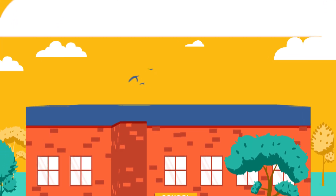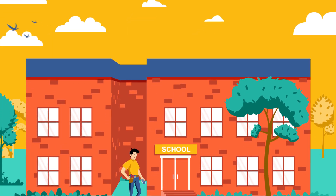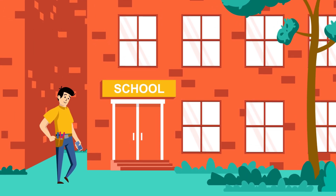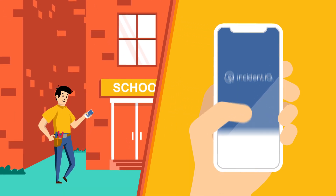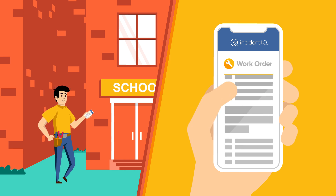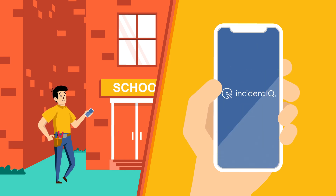K-12 schools aren't just about technology. Incident IQ's tools for maintenance teams get building issues organized and prioritized. Districts use iIQ Facilities to schedule preventative maintenance and stay connected to technicians in the field using our mobile app.